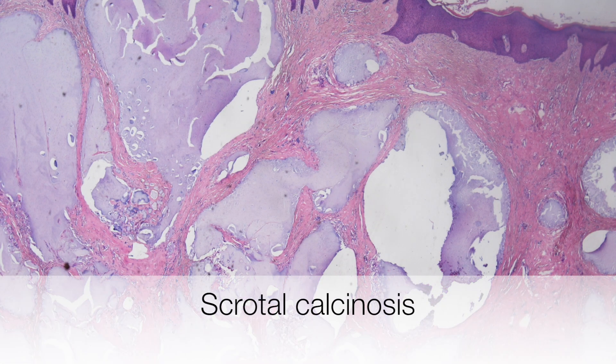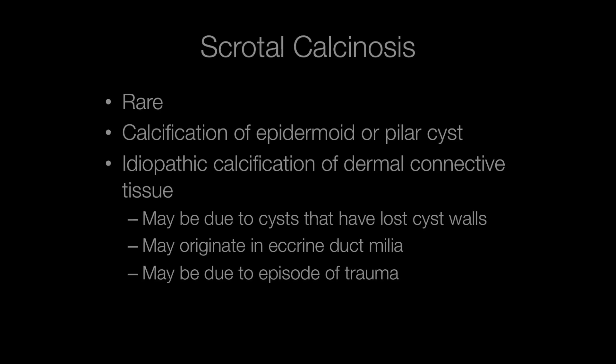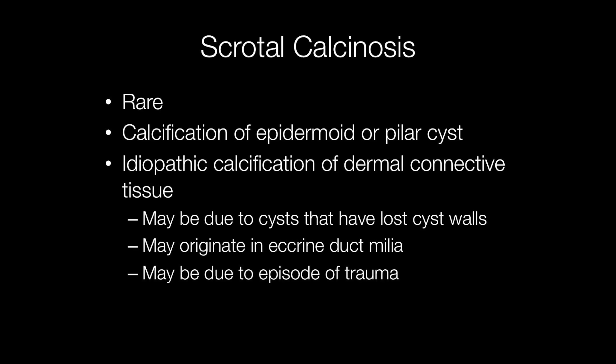This is the typical histological appearance of scrotal calcinosis. Scrotal calcinosis is rare. It may be calcification of an epidermoid or pilar cyst in the scrotum, but if there is not a pre-existing cyst it is known as idiopathic, where there is calcification of dermal connective tissue.